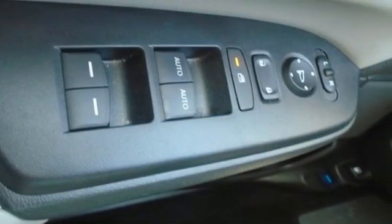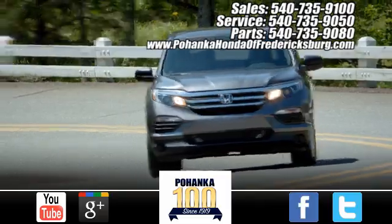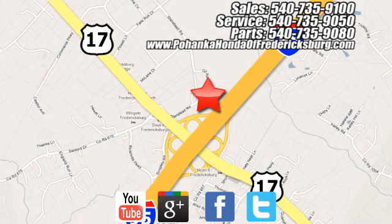Honda has a world-renowned reputation for reliability. Stop in for a test drive and make it yours today. Pohanka Honda of Fredericksburg is a great place to buy a car, conveniently located at 60 South Gateway Drive in Fredericksburg.